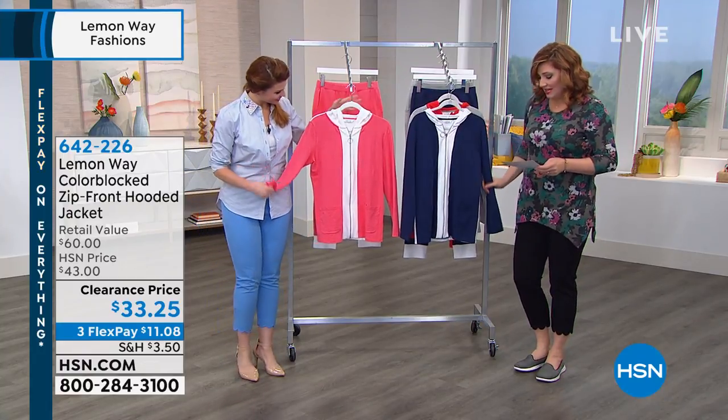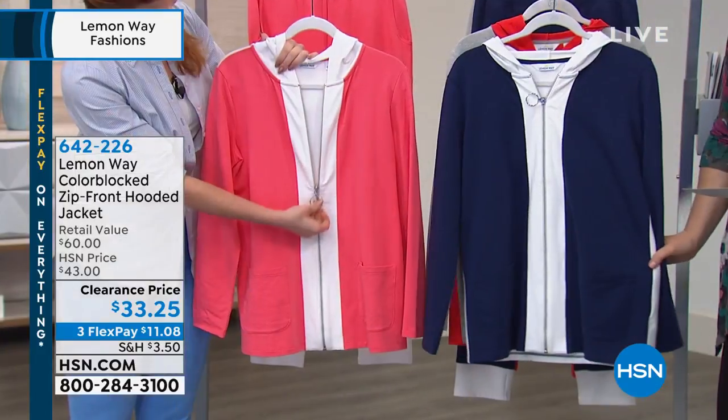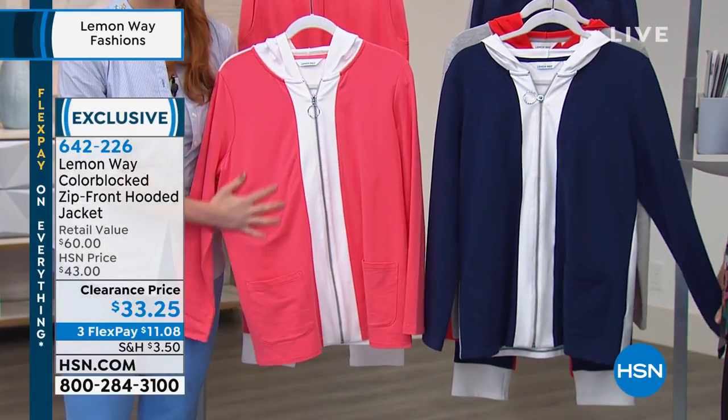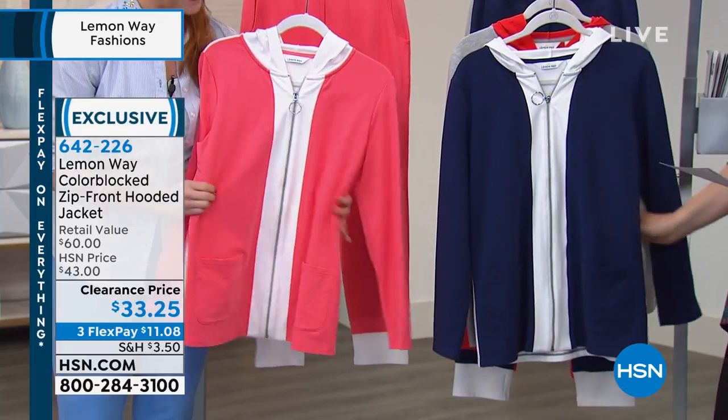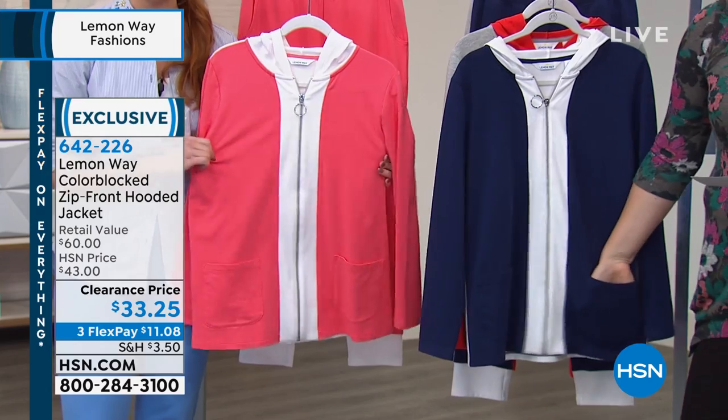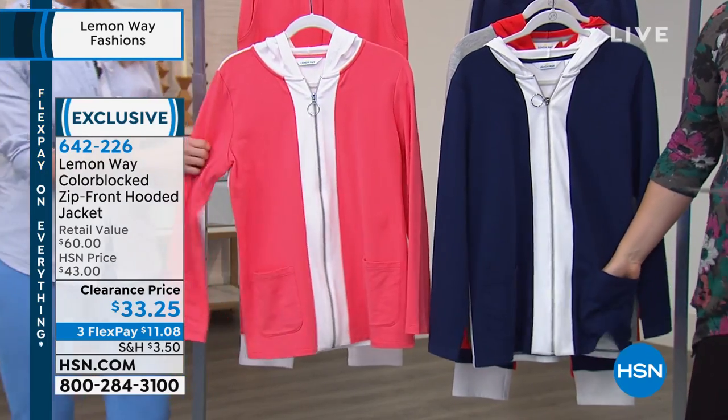It feels incredible. It's already on its way to a customer pick on hsn.com. It is super soft, super cozy, and it's better than schlepping around in sloppy sweats. And we all have them. I don't mean to offend anyone because I have sloppy sweats at home myself.